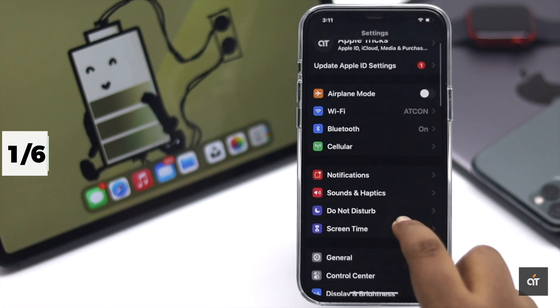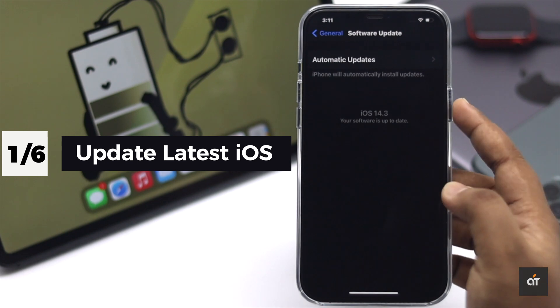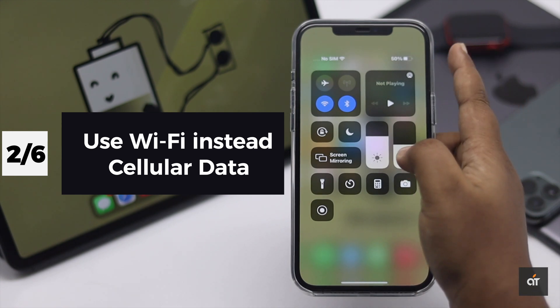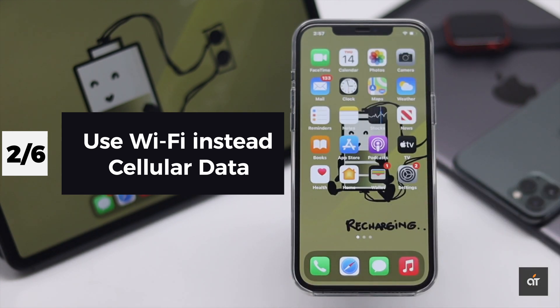First, make sure your iPhone is up to date, because if it is not, it can sometimes be causing the problem. We also advise you to use Wi-Fi instead of cellular data as much as possible, because it drains your iPhone's battery faster when you are using cellular data.